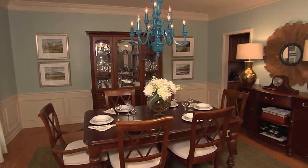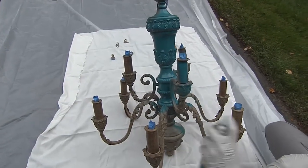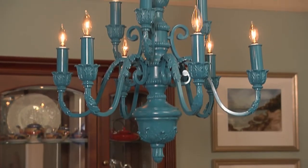The focal point for the center of the room is our chandelier. Rather than replace it, we spent a couple hours and used a couple cans of spray paint, and we were able to get a completely new-looking fixture.